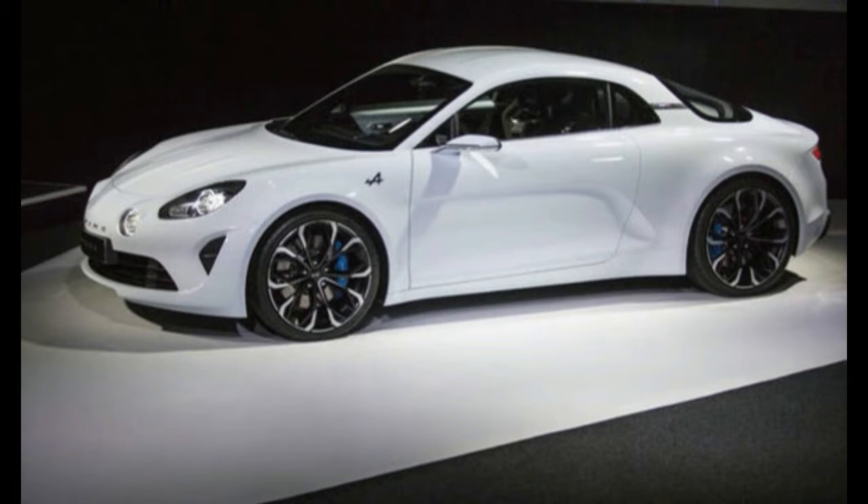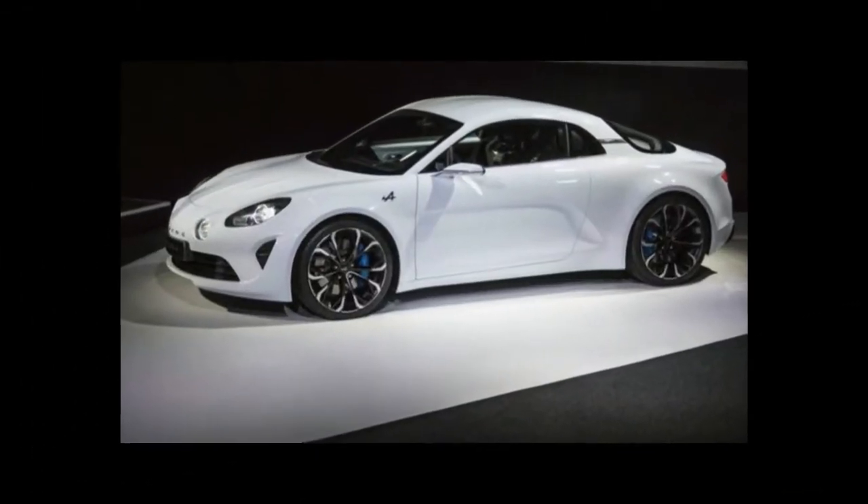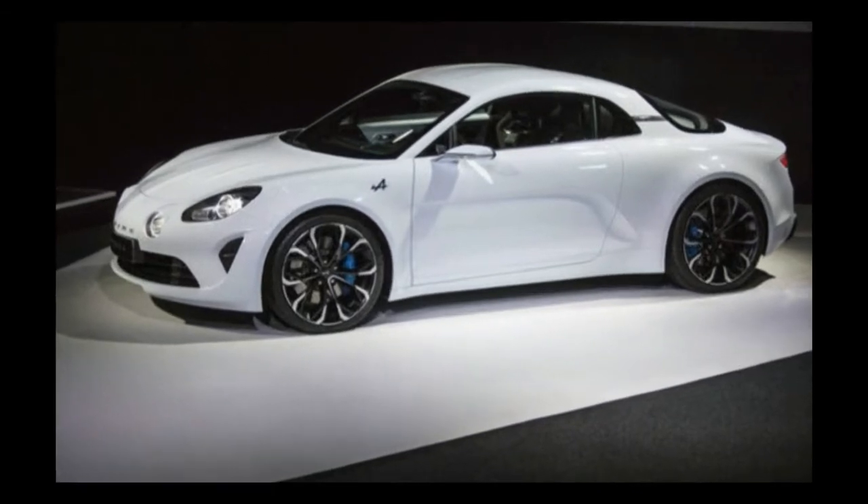The concept's Alpine A110-inspired fog lights have been kept.